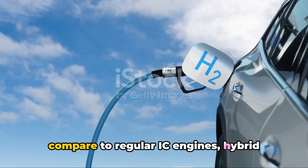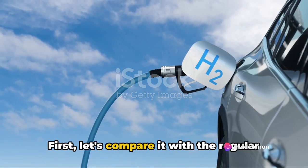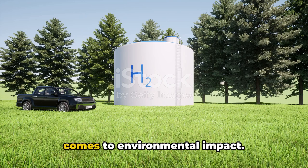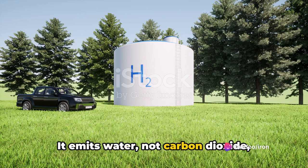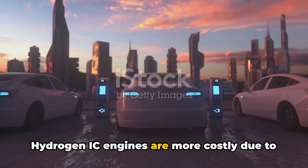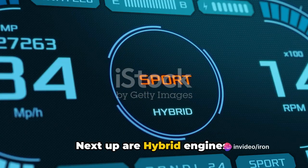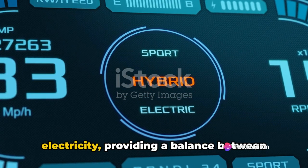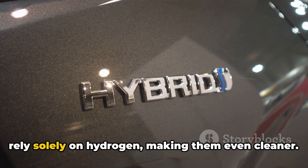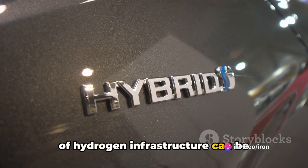Let's see how hydrogen IC engines compare to regular IC engines and hybrid engines. Compared to regular internal combustion engines, the hydrogen IC engine has the edge on environmental impact — it emits water, not carbon dioxide, making it a cleaner alternative. However, hydrogen IC engines are currently more costly due to the high price of hydrogen and the need for specialized storage and fuel systems. Next up are hybrid engines, which use both gasoline and electricity, providing a balance between environmental friendliness and power. Hydrogen IC engines rely solely on hydrogen, making them even cleaner, but the cost factor and lack of hydrogen infrastructure remain stumbling blocks.